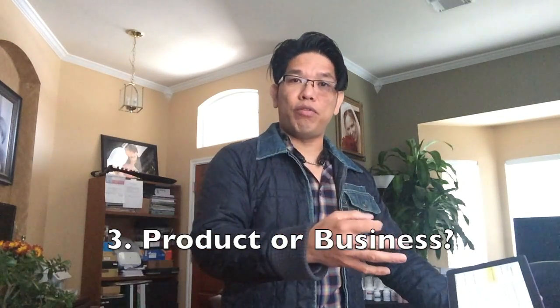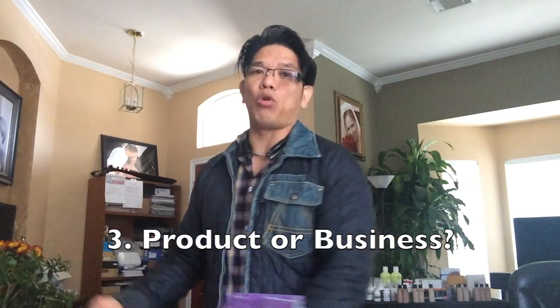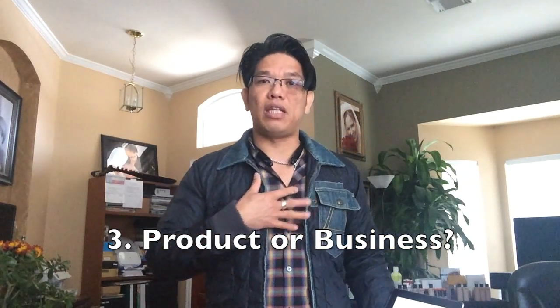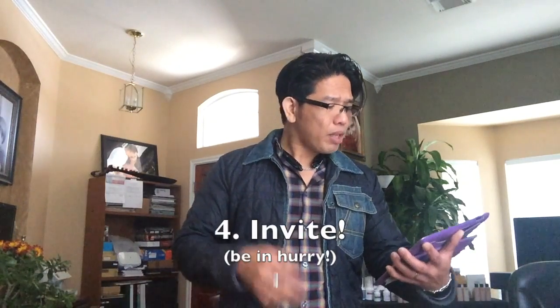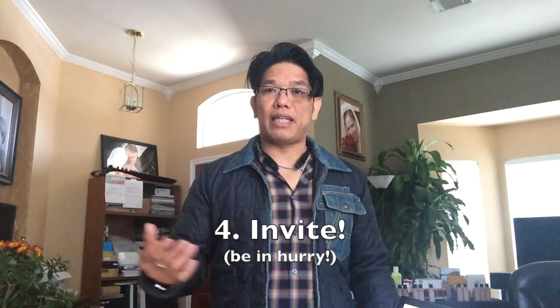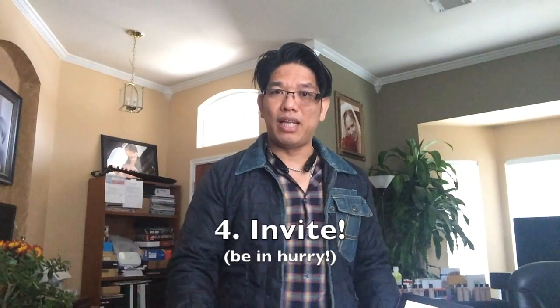Number three: decide whether you're going to do a business overview or a product overview. In my business we have two options — business overview or product knowledge. I do them alternately and pick and choose based on the right guests I'm going to invite.